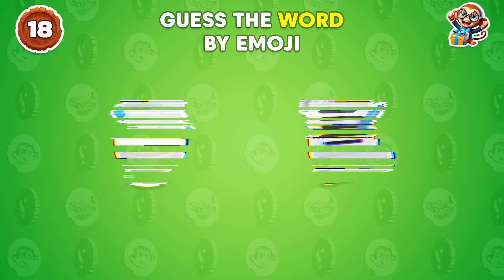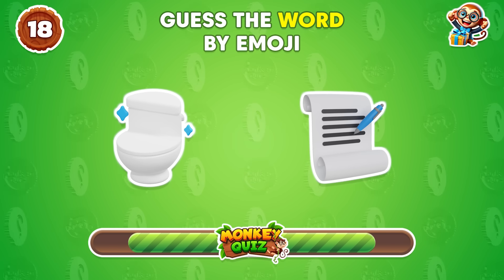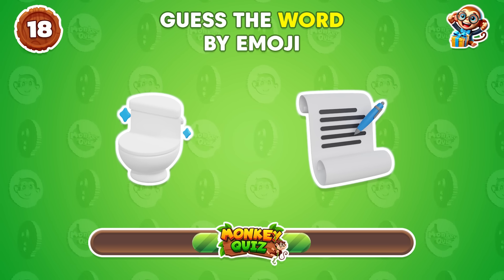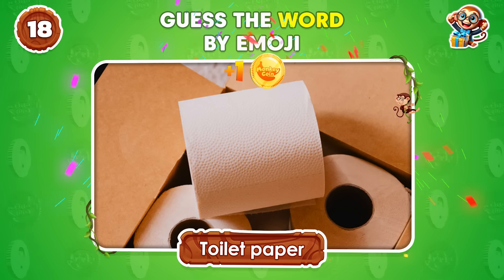What word do you infer from these emojis? Toilet paper!